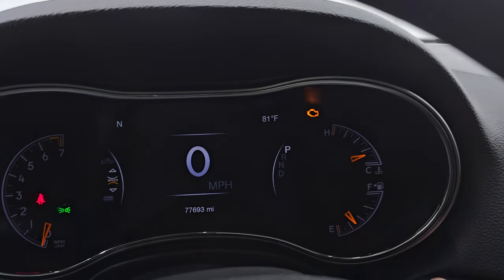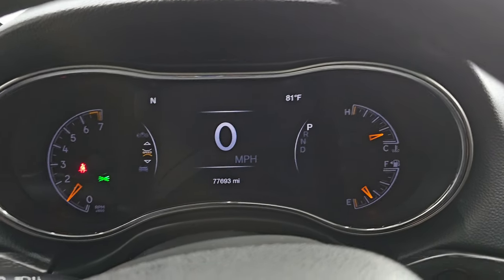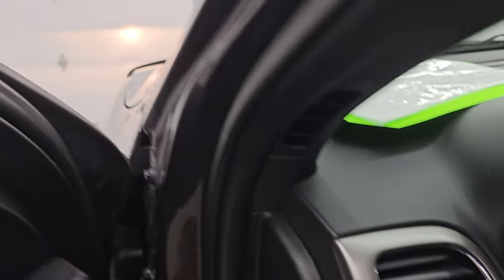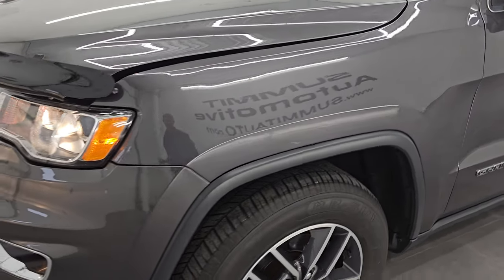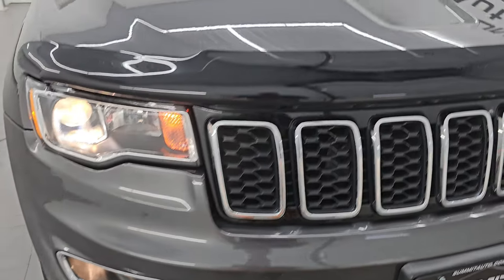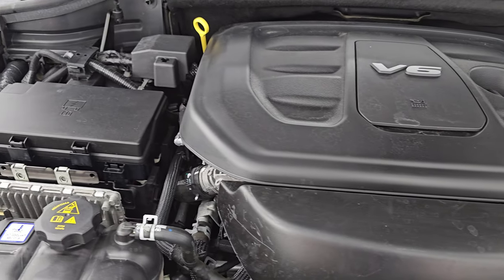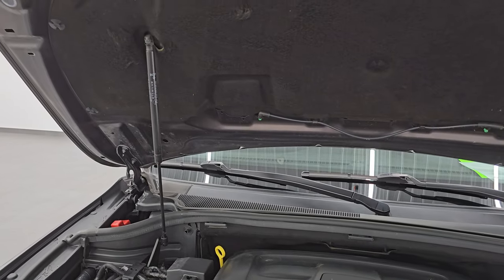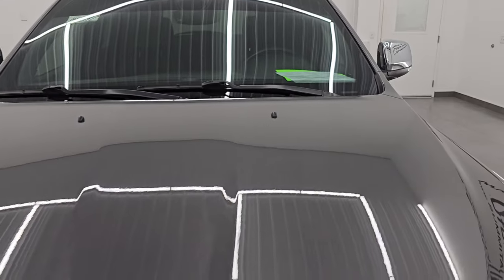Let's start it up and take a look under the hood. Starts right up — no check engine lights or anything like that. You can see it does have the outside temperature in the upper right-hand part of the instrument cluster. Under the hood we have the 3.6 liter Pentastar V6 engine and the engine bay is very clean — runs very smooth. Once again this Jeep has been fully safetied and inspected by our service shop, has a fresh oil and filter change, all fluids have been checked and topped off. Shocks are doing a nice job holding that hood up. There's the emissions sticker and this Jeep is 100% ready to go.